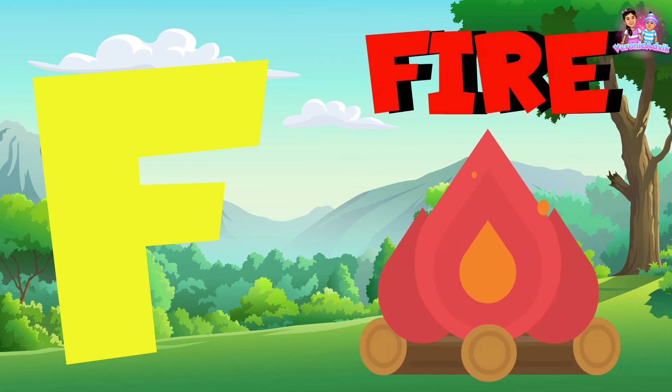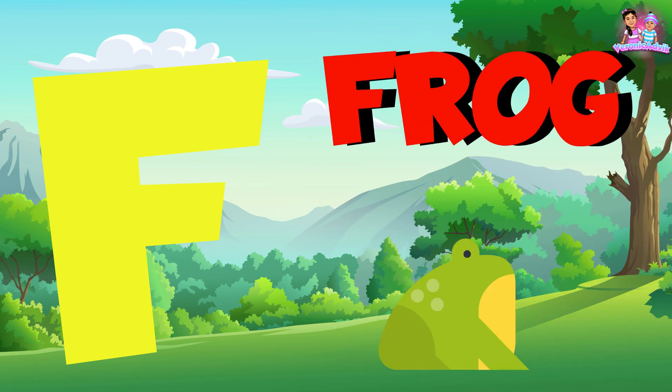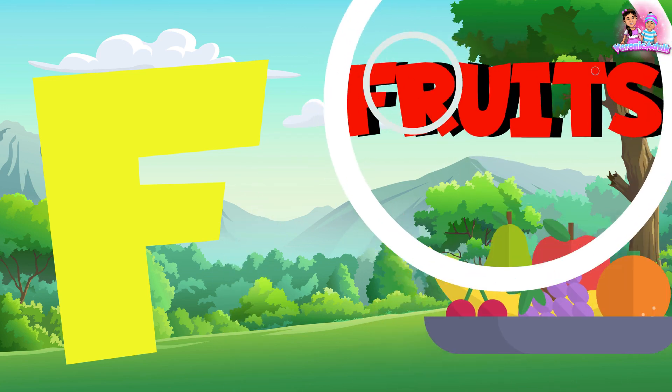F is for fire. F is for frog. F is for fruits.